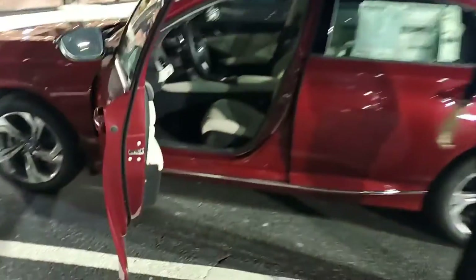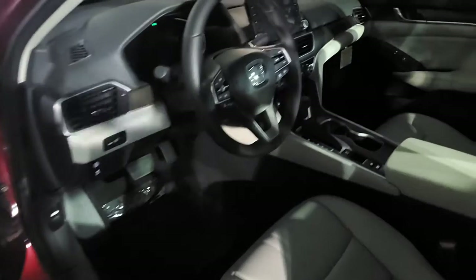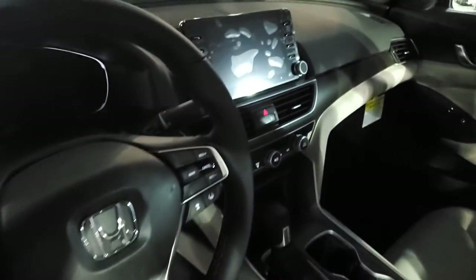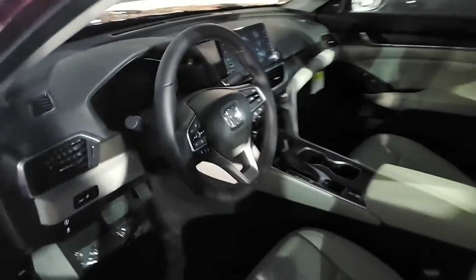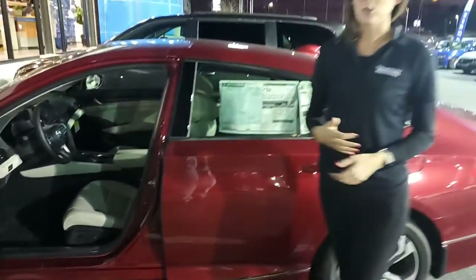On the inside, you are going to find your Honda Sensing controls on the steering wheel. All of your driver assist controls, like your lane departure warning and road departure mitigation, are going to be right there. You will also have dual climate control and a big 7-inch display that's going to house your Bluetooth and all your audio.